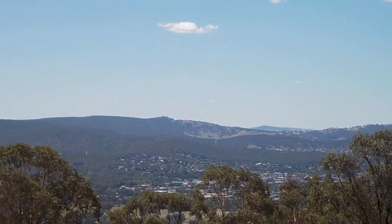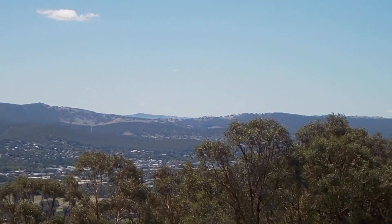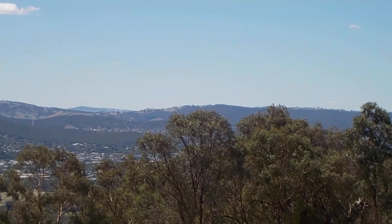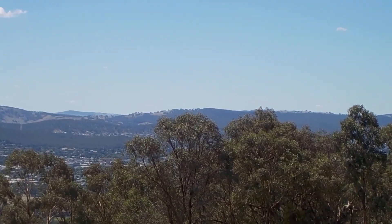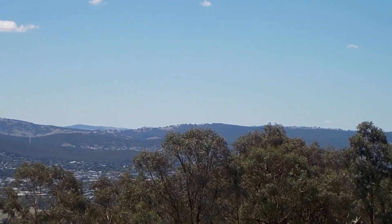There's Monument Hill and Nail Can Hill behind it. The road up Jindra Gap goes between the hills there where there's some cleared bits.